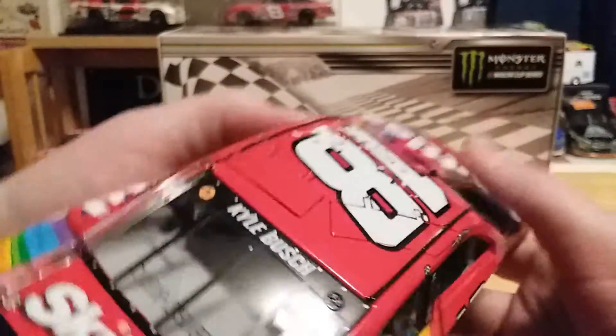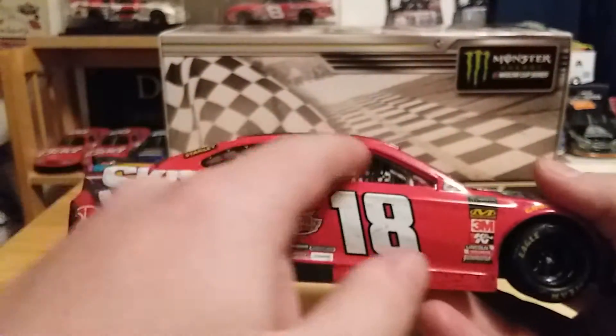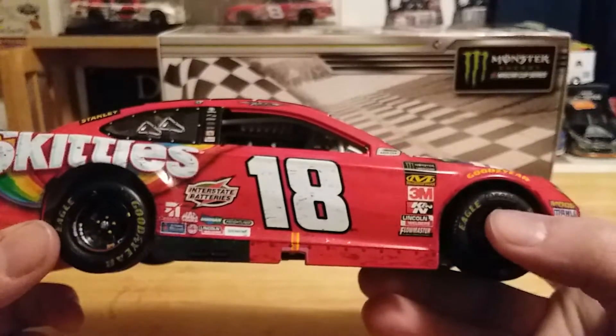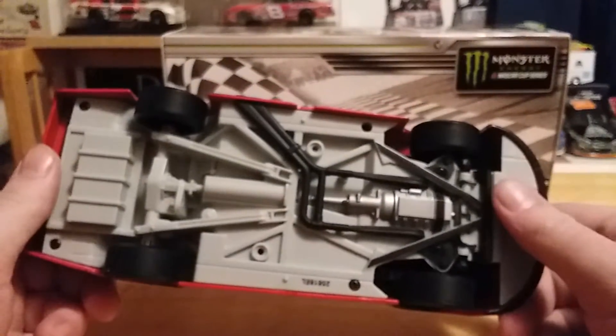Of course we have Kyle Busch's name as well. No rear window, being a Bristol car. Take a look under the car if you care to see that. That pretty much is the car itself.